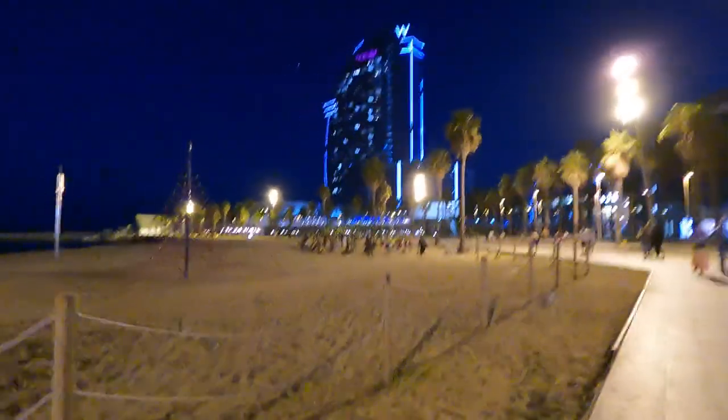Okay guys, I think I'll wrap this up in front of the W Barcelona. I hope you enjoyed this walk — I know I did. From Barceloneta beach to San Sebastia beach. We'll see you in the next video. Travel Addict Guy — take care.